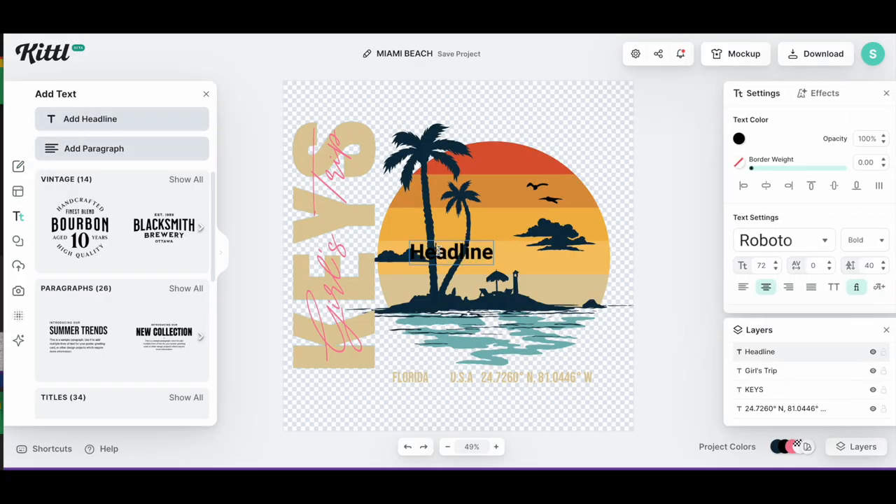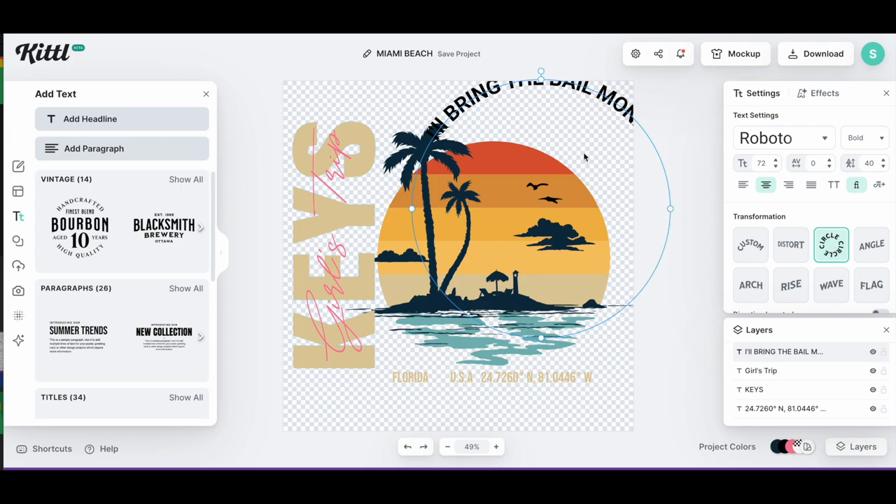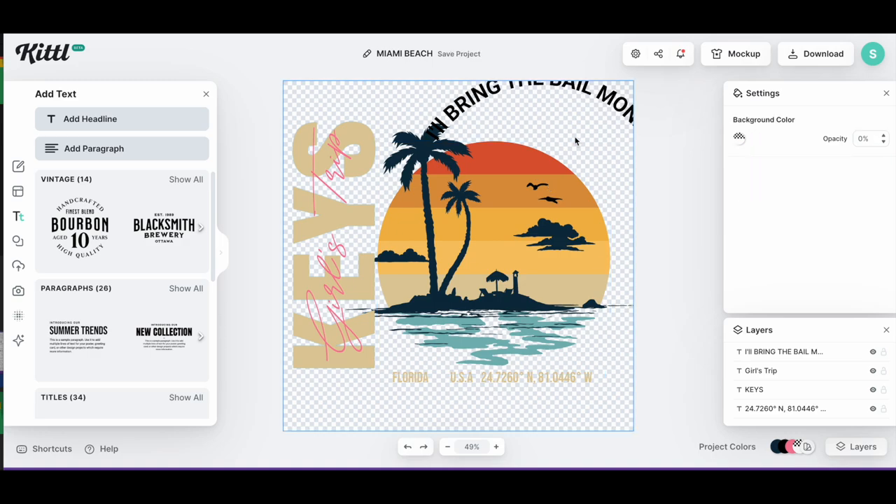Let's jump back into Kittle and finish this. I'm going to go ahead and add a text box — add headline. I'll put in 'I'll bring the bail money.' This one's going to be for my mom since she's the most responsible out of all us ladies and I think she'll get a kick out of that. I'll pull this up and move it around with my cursor. I'm going to transformations and clicking the circle one to curve the text. I need to go into my layers so I don't accidentally keep grabbing other pieces of the design, and I'll lock all the layers.